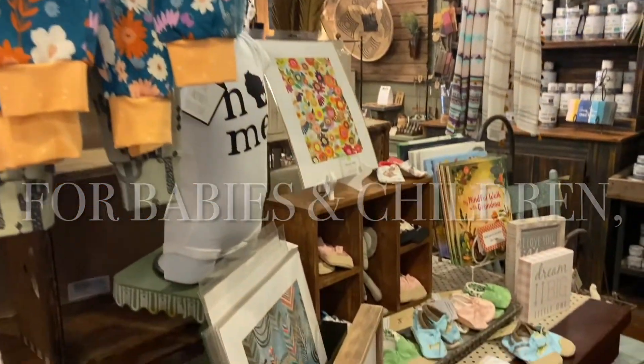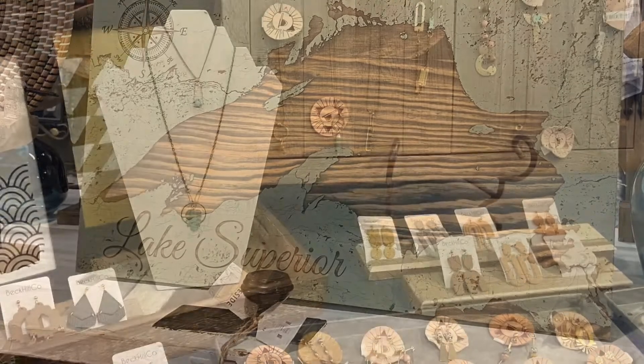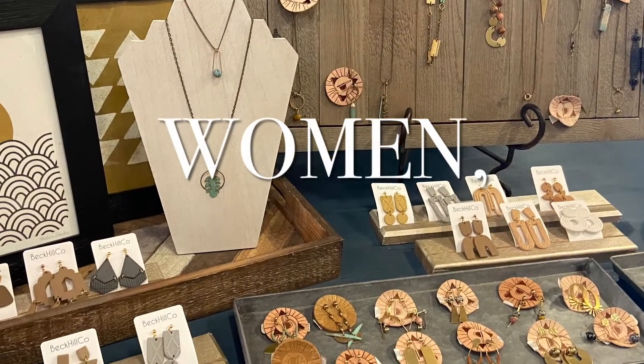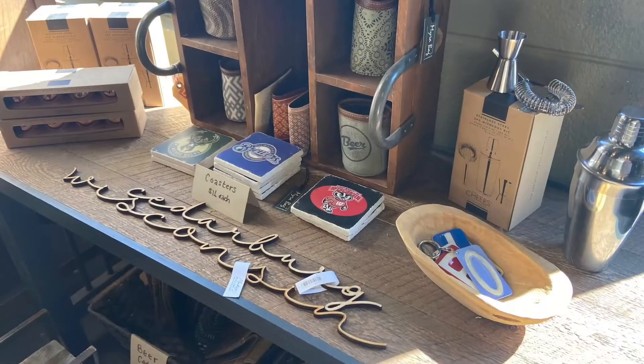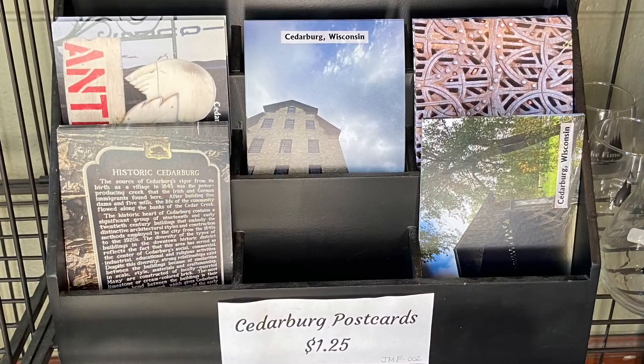Coming in to find a gift that they know is something special that is going to be a little more meaningful. And I think being handmade too, people are always curious about the back story, where the artist is from.